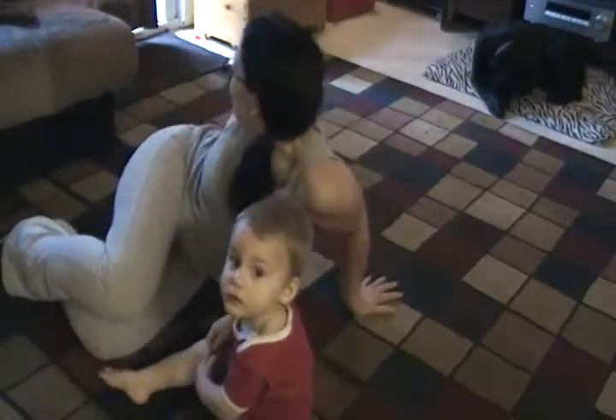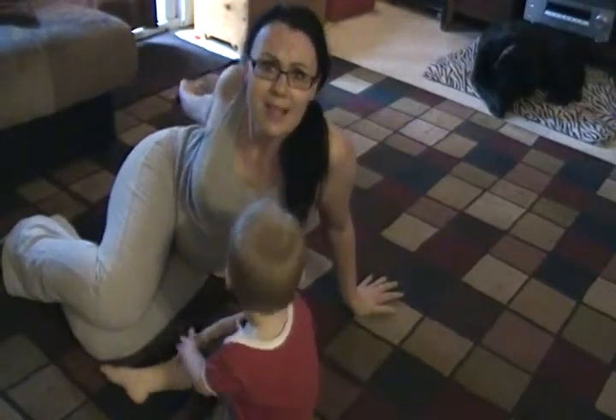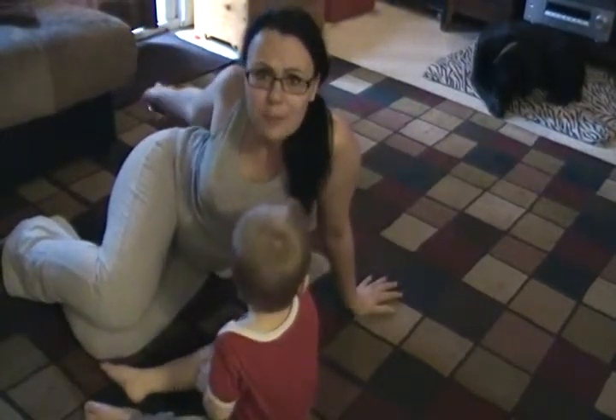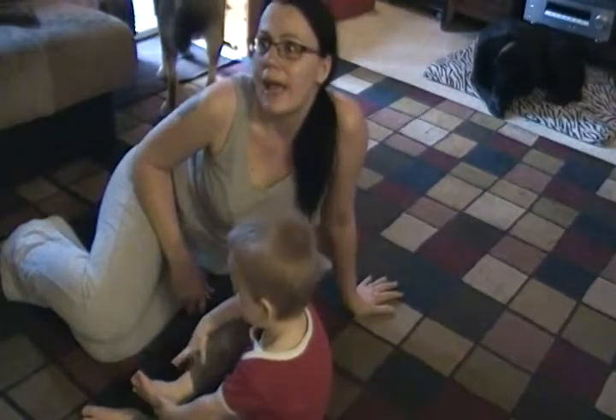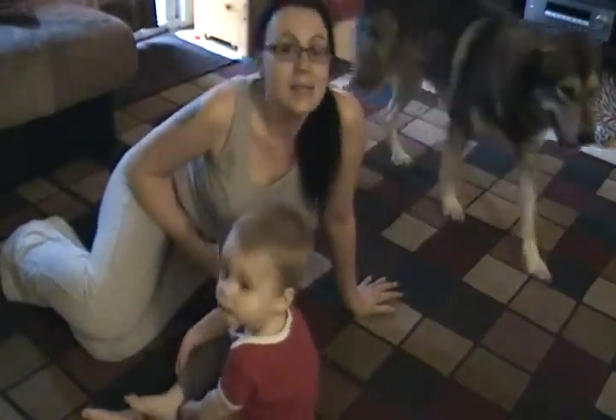I don't know if you guys can see in the video behind me, but he's got lots and lots of toys to play with. But when you're going out somewhere — to the grocery store or whatever — and you can't bring Legos with you, right? So anyways...